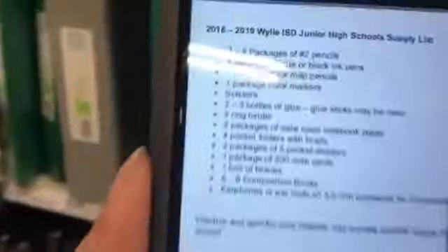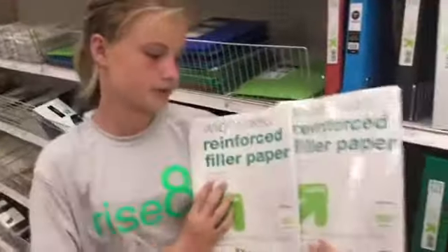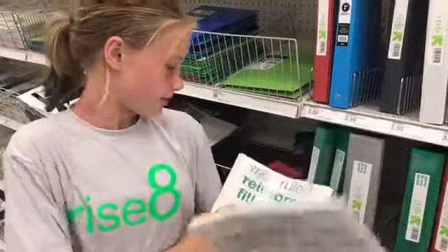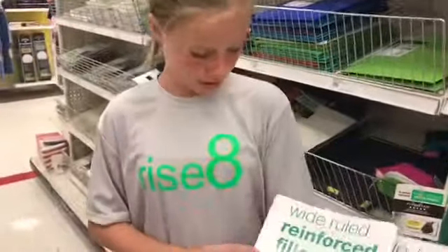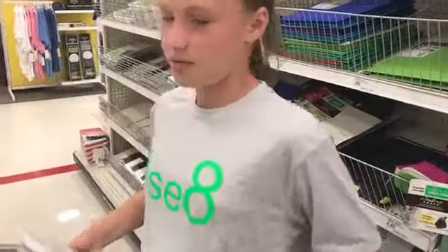Next on the list is two packages of wide ruled notebooks, so let's get notebook paper. I got these two packages of wide ruled reinforced filler paper. The reinforced part is like a little strip that goes on the hole part so that it doesn't rip when it's in your binder.